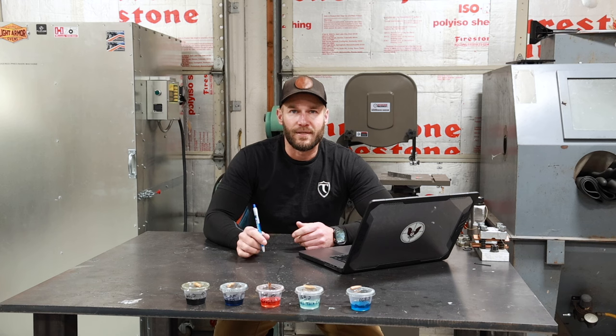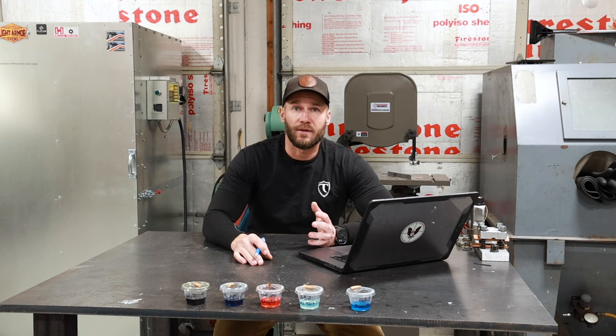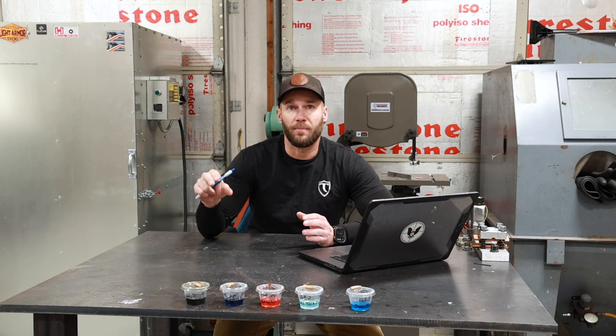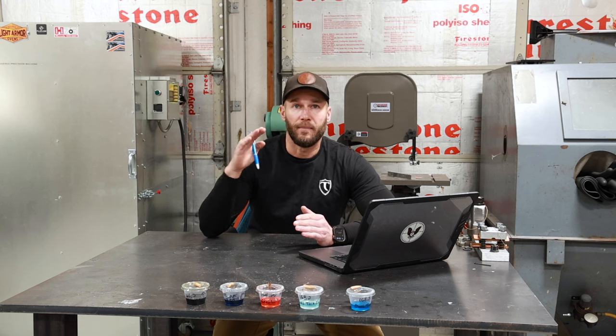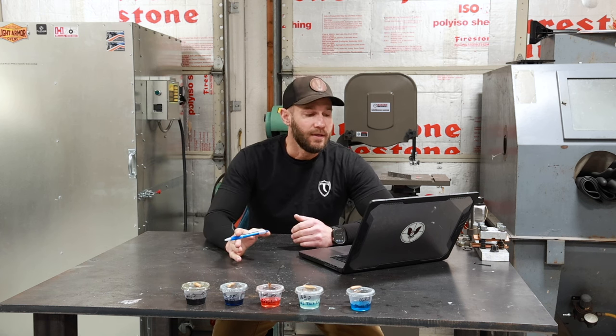The KYL challenge — for people who didn't tune in a couple months back — started in September and involved a printable target that was free to download on triggerprecision.com. It was five circles on an 8.5x11 target that got progressively smaller. The first one was fairly generous and then it got progressively smaller until the last one was just over half an inch in diameter, taking some very fancy shooting to clean the target.